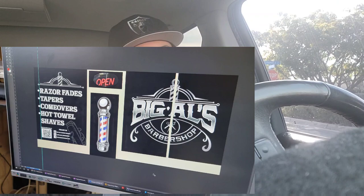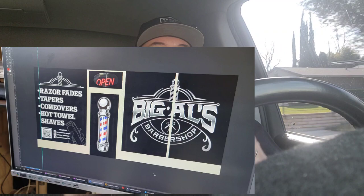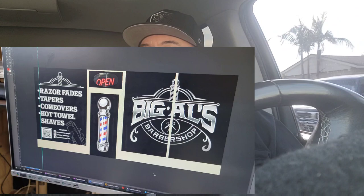Yesterday I went and saw the window wrap guy, so they're getting started on that. We designed the front windows. I'm going to show it to you guys right here — this is the concept we came up with. My colors are black and white, silver. Inside it's blue, so I kind of just want to keep it black on the outside. My logo on one side, barber pole in the middle where the door is, and on the other side we're going to put some of the services that we offer.